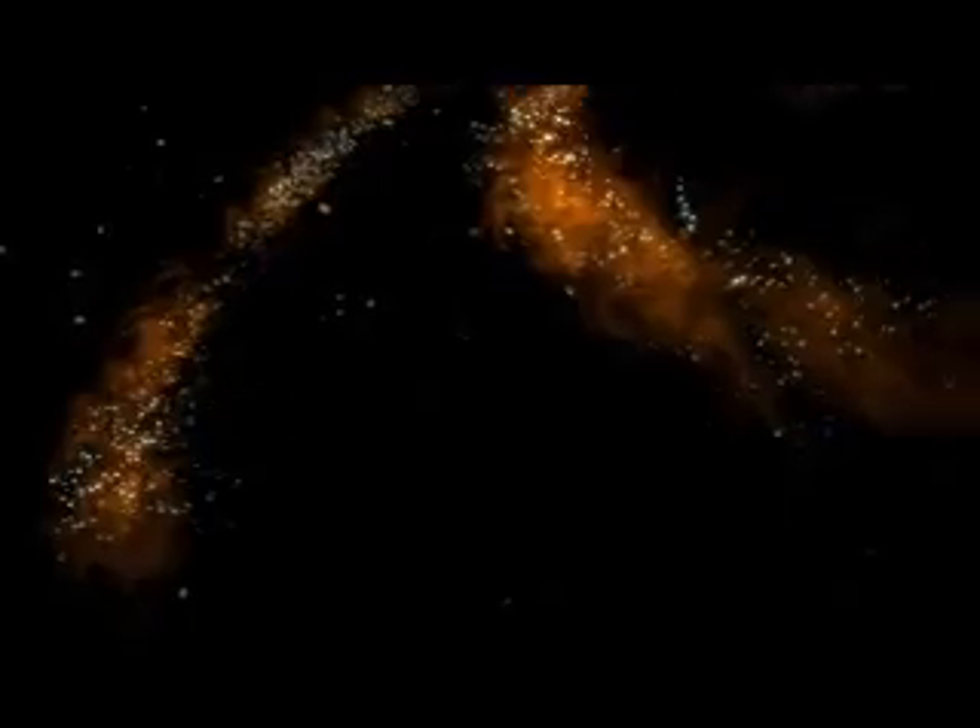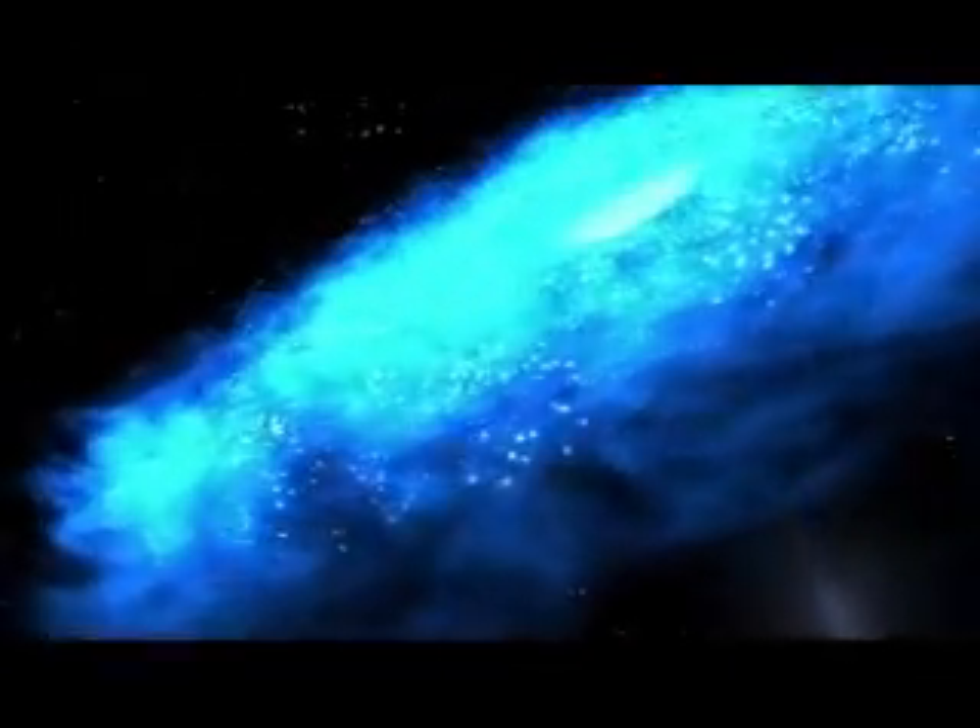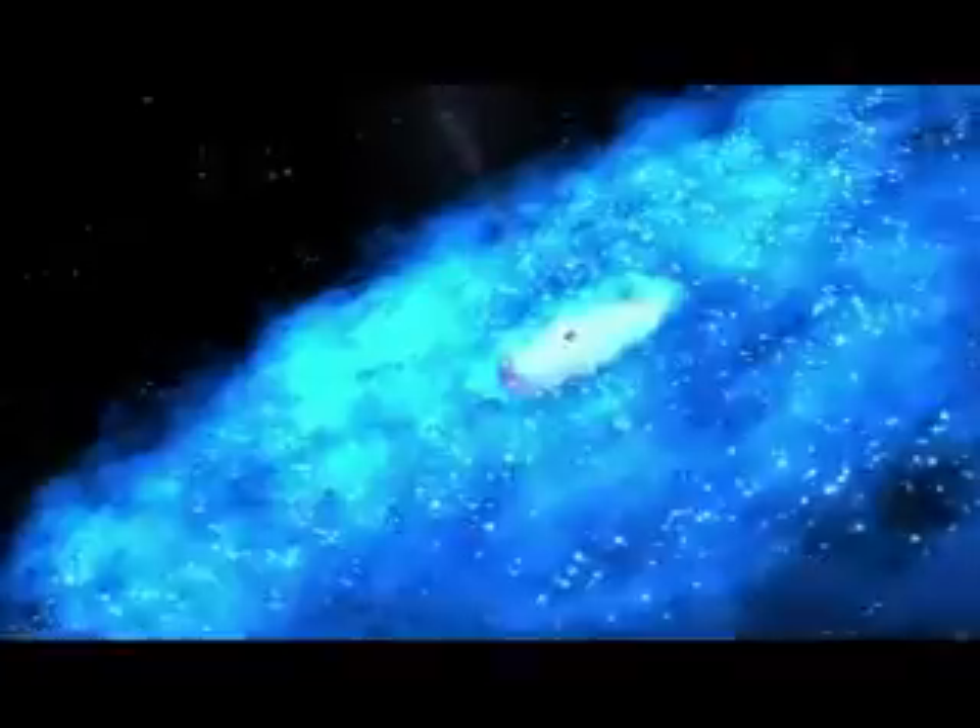Gamma-ray bursts, dark matter, black holes, neutron stars and supernova remnants. Clues to these mysteries of the universe and more will soon be investigated by a new intergalactic detective.